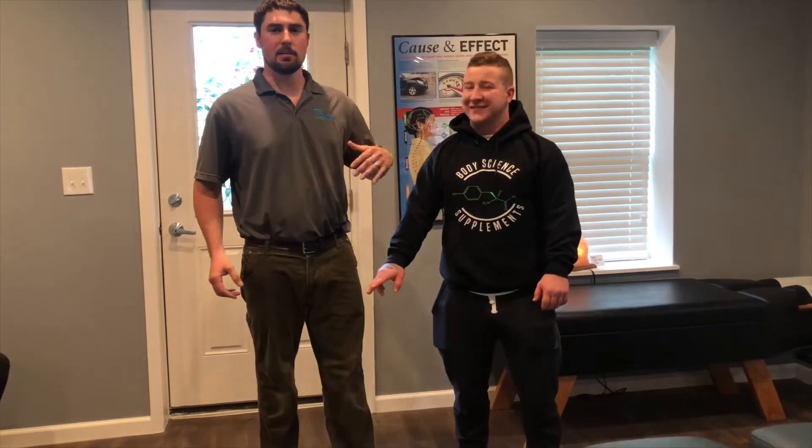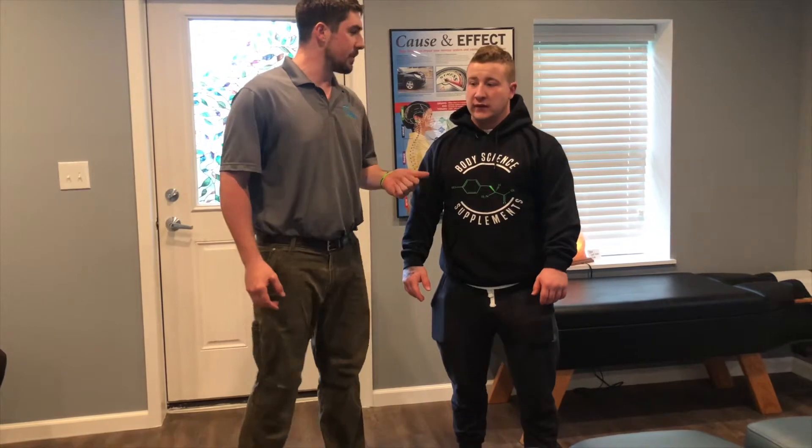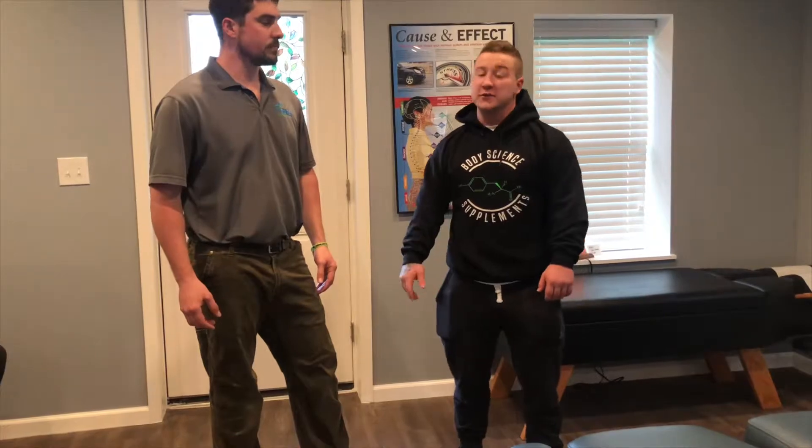Hey guys, Dr. McKinney, Fredericksburg Chiropractic. I'm here with Schuyler, and today Schuyler came in — he's been dealing with a couple things, among them a chronic shoulder injury. I shot a before and after video of just one treatment of what we were able to do. How long have you been dealing with that decreased range of motion? Probably like three years, maybe a little bit longer. It's been a while and progressively got worse, and it was at the point where I had to do something.